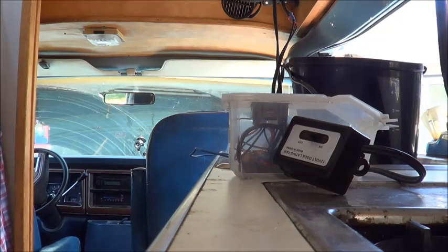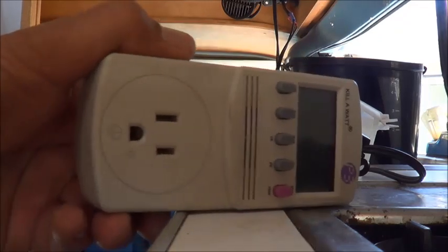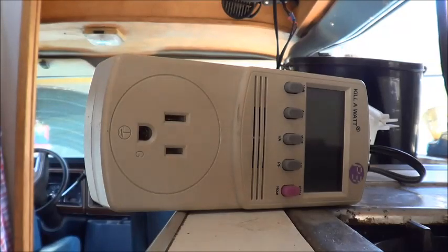It could be any appliance that you want — refrigerators, heaters, dehumidifiers, or coffee machines. In my case, I can't live without coffee in the morning. A way that you can judge power consumption is by getting one of these, which is called a Kill-a-Watt.